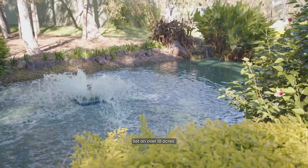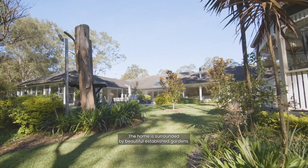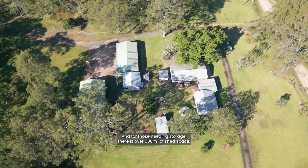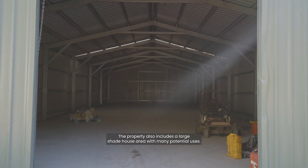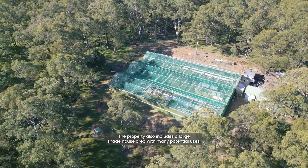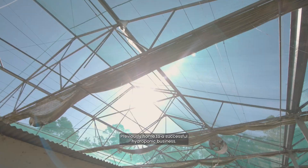Set on over 18 acres, the home is surrounded by beautiful established gardens, and for those needing storage, there is over 500 square metres of shed space. The property also includes a large shade house area with many potential uses, previously home to a successful hydroponic business.